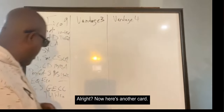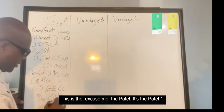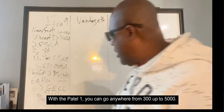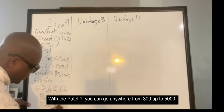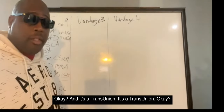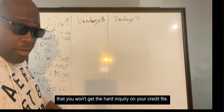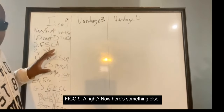Here's another card — the Patelco 1. With Patelco, you can get anywhere from $300 up to $5,000. It's TransUnion FICO 9, and you can also do a pre-approval so you won't get a hard inquiry on your credit file.